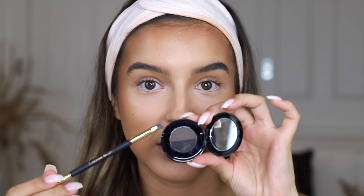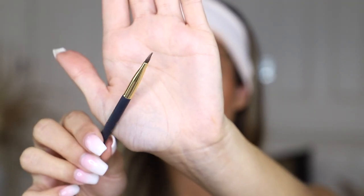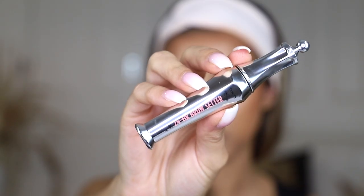For the inner sections of my brows I like to create natural little hair strokes using the lighter shade in the powder duo. I also pinch the angled brush to make it nice and sharp — that helps create thinner, sharper lines. I do have more sparseness towards the inner parts of my brows so those little hair strokes make it look fuller and more natural. The last thing I do for my eyebrows is run the Benefit 24-Hour Brow Setter through them.